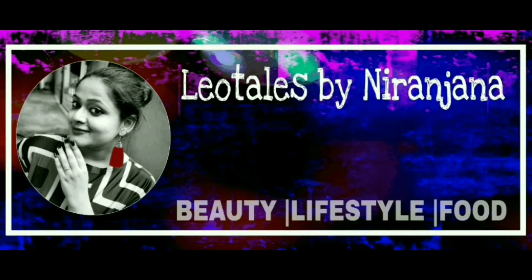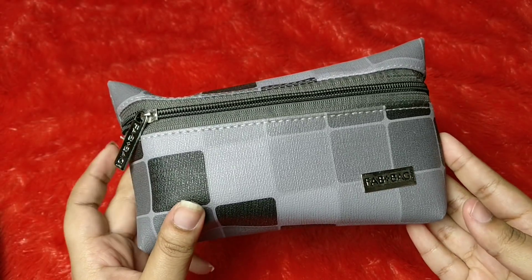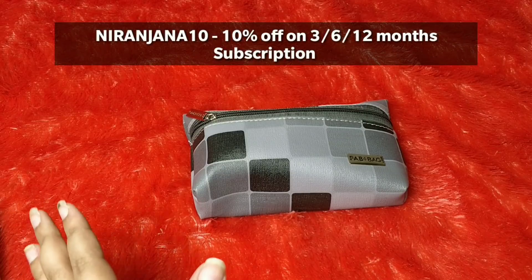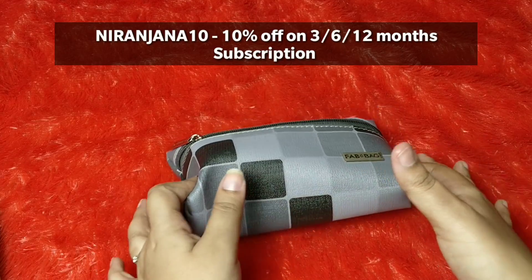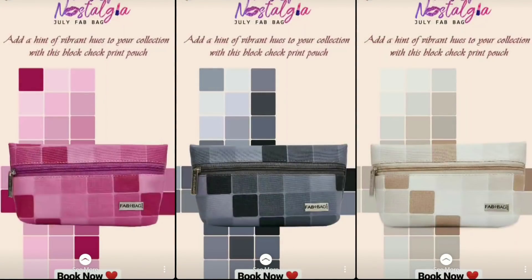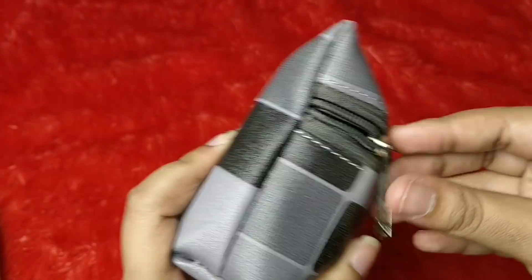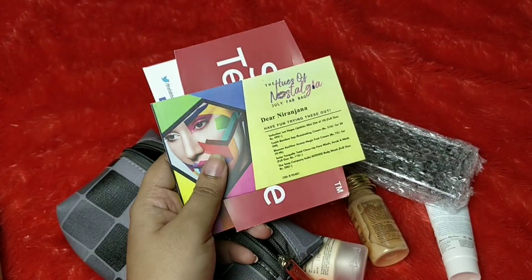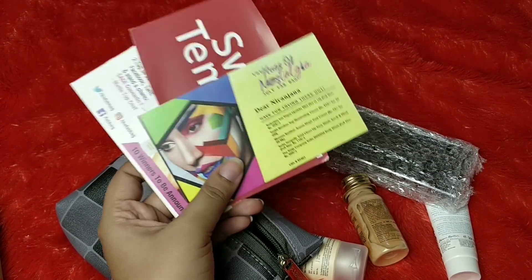Hello everyone, welcome back to my channel. This is Niranjana from Video Tales. What we have today is the Fab Bag for the month of July. Fab Bag is a beauty subscription priced at 599 rupees plus free shipping for a one-month subscription. If you go for three, six, or twelve months, you get 10% off — the code is on screen right now. The bag is a random design and random color, but same design. The theme this time is the Hues of Nostalgia.